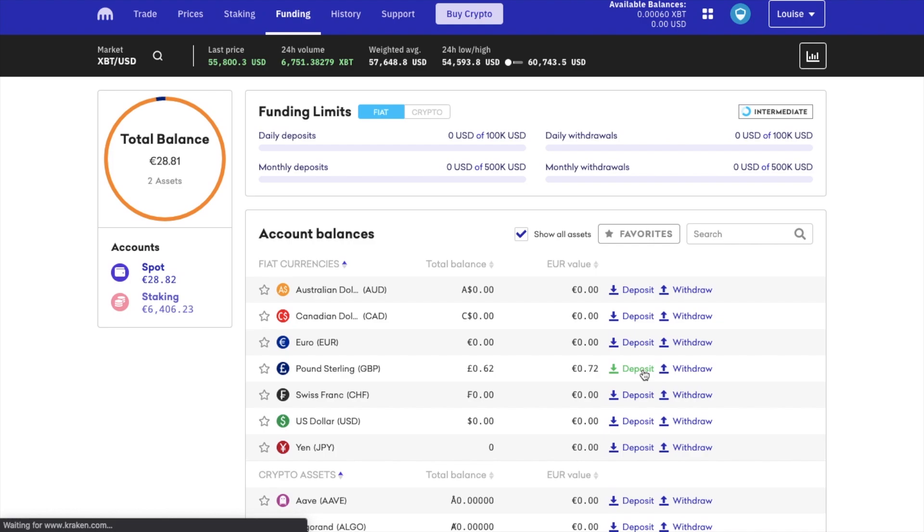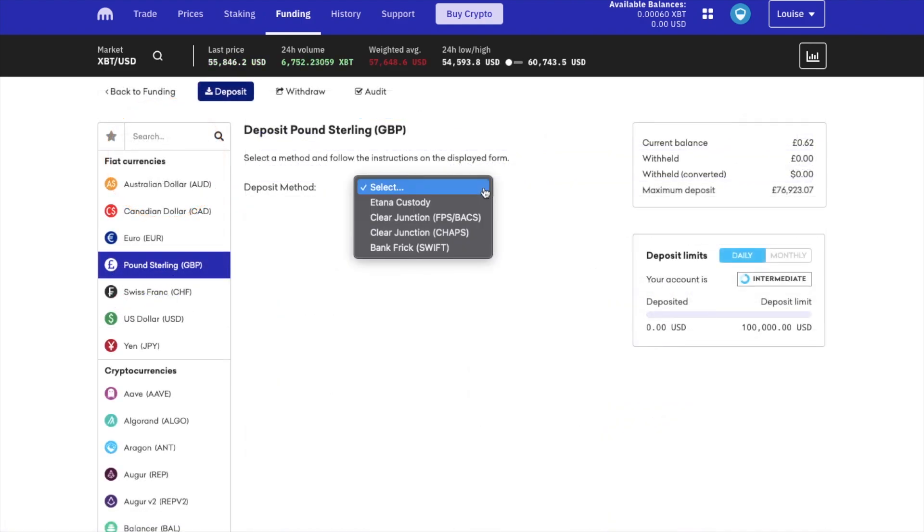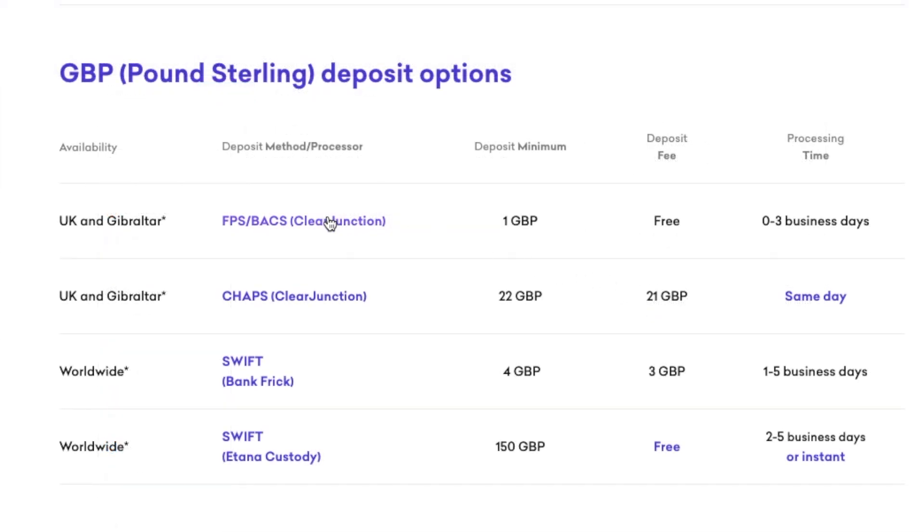As an example, I'm depositing GBP. I've got a few options here. If we just check out the fees, you'll see that I can use FPS or BACS for free deposits and this will clear in between 0 to 3 days. There are then options for CHAPS and SWIFT, which vary in terms of amounts, days and minimum deposits.